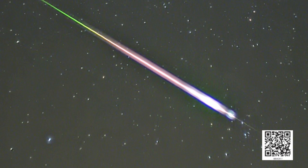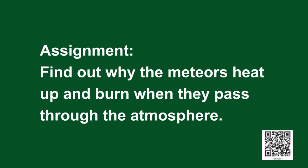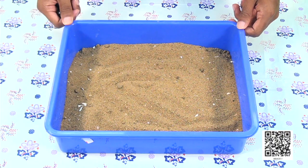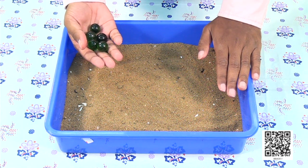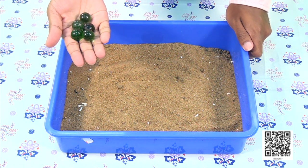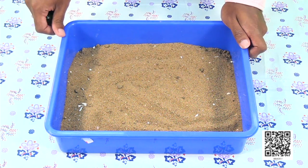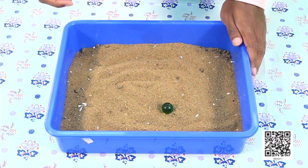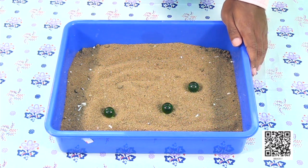You might have seen meteor showers in the night sky — these are rocky objects burning up in the Earth's atmosphere. Here is an assignment: find out why meteoroids heat up and burn when they pass through the atmosphere. Now, here is an activity to help you understand how craters are formed. For this, you require some marbles and some sand. Let us assume the sand to be the surface of the moon and the marbles to be meteoroids. Since the moon does not have any atmosphere, meteoroids will directly hit its surface.